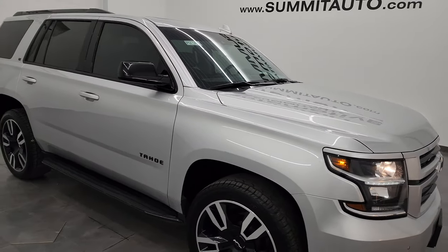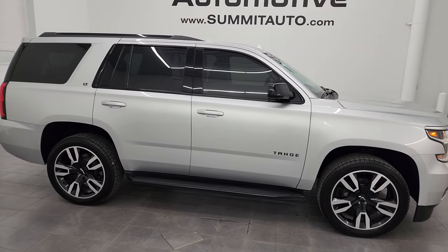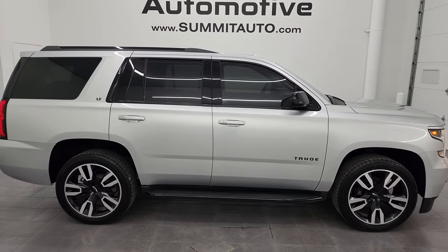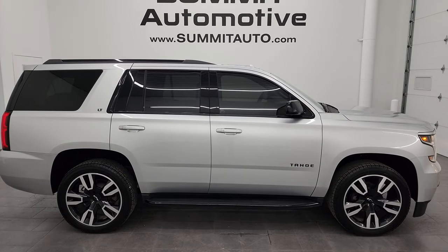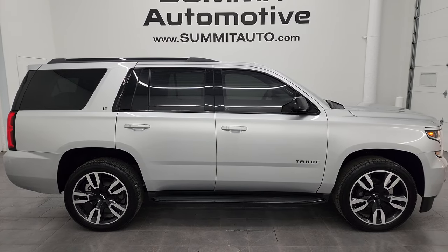I would highly recommend this vehicle from a quality and condition standpoint — I didn't see a single dent or ding on it. To see more pictures of this Tahoe or one of our other 550 new and used cars, trucks, SUVs, minivans, Wranglers — you name it — go to the website: Summitauto.com, with full pictures and descriptions of every single vehicle.